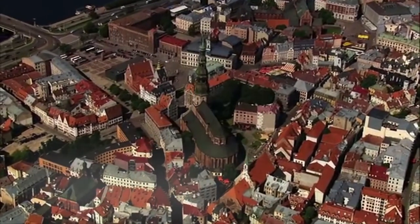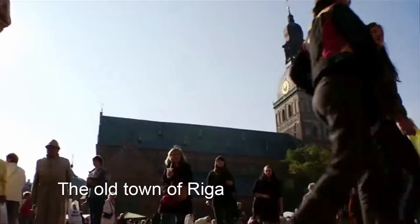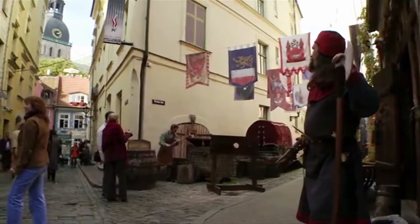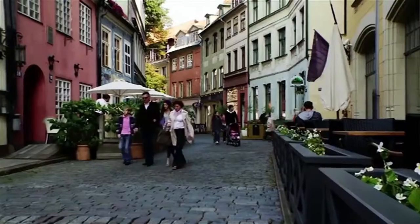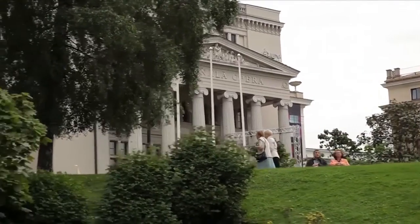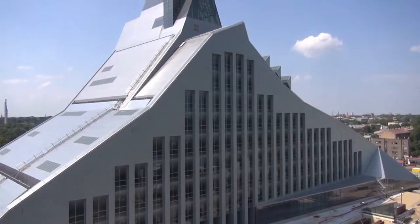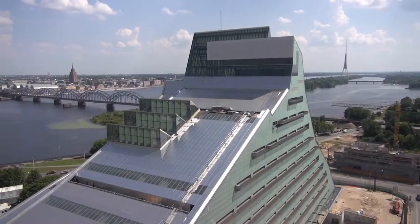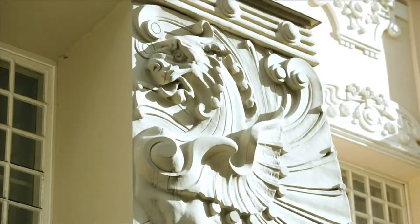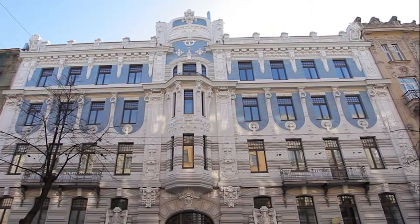The old city in Riga is compact enough for you to feel cozy and at the same time incredibly beautiful, thanks to its history and UNESCO World Heritage monuments. On the bank of River Daugava, you will be greeted by the modern national library. The eclectic characters of Art Nouveau will greet you on every step in the city center.